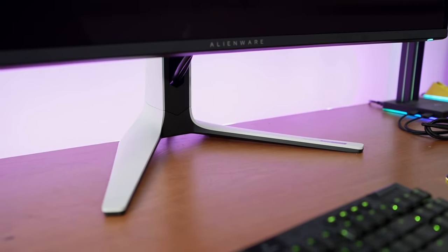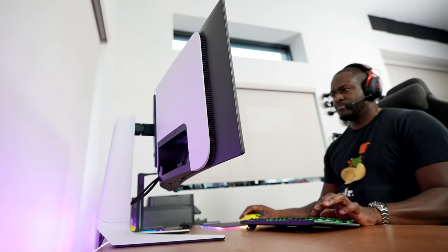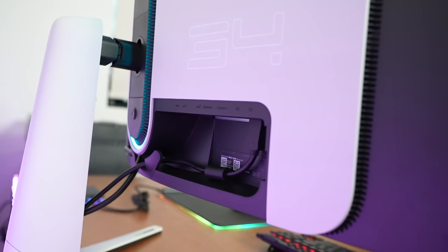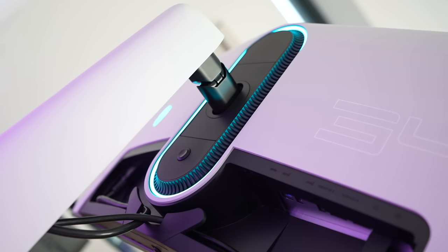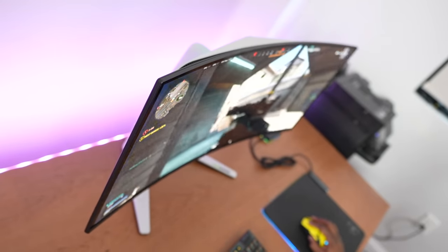Before we get into the gaming — and we did a lot of gaming on this monitor — what about the monitor itself? It's got an awesome design from Alienware: the Alienware logo on the back and side, and it says 34 at the back. This is a G-Sync compatible monitor.